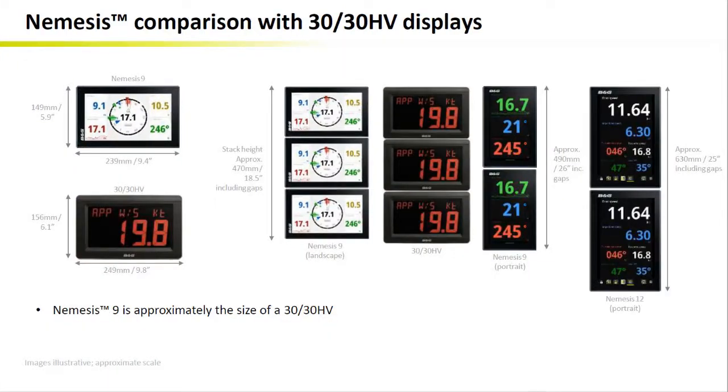Now, if we compare to the 30-30s, we can see that Nemesis 9 has approximately the size of one 30-30 HV. But here again, the visibility and brightness combined with the data display should make it a no-brainer when considering an upgrade.